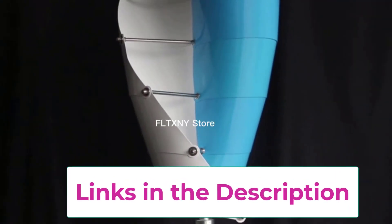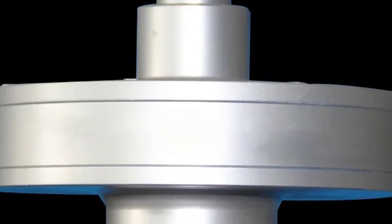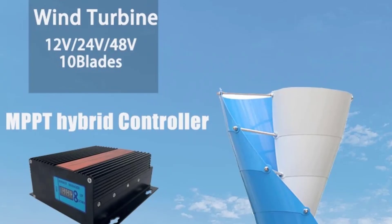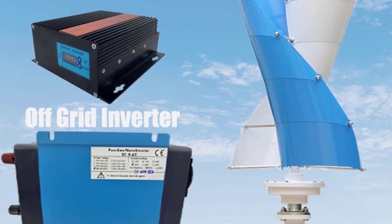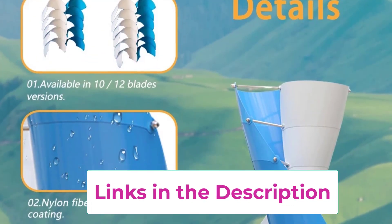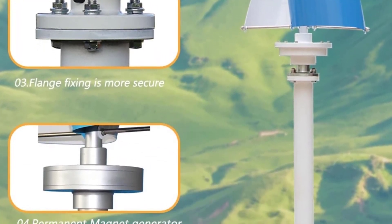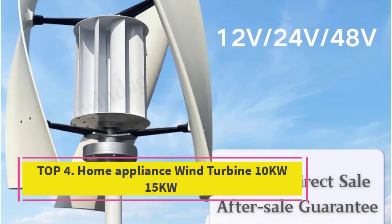The included controller manages voltage and current, providing protection against over-voltage, over-current, and short circuits while optimizing energy conversion for maximum efficiency. The vertical axis design allows the turbine to capture wind from any direction, making it ideal for urban or variable wind environments. Low-noise operation and durable construction ensure long-term, environmentally friendly performance. The magnetic levitation windmill's combination of maglev technology, permanent magnet generator, and controller makes it a reliable, efficient, and low-maintenance choice for harnessing wind power effectively.